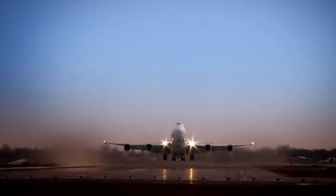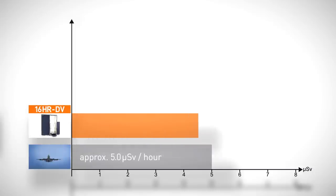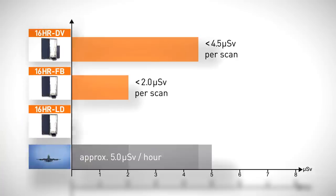To use another example, when we travel by air at 30,000 feet, we are exposed to an extra 5 microsieverts per hour. One scan of 16-HR-D-V could be compared to 54 minutes of flying time, and one scan from 16-HR-FB would compare to 24 minutes of flying time. Because of its very low dose rates, the 16-HR-LD is equivalent to as little as 1 minute of flying time.